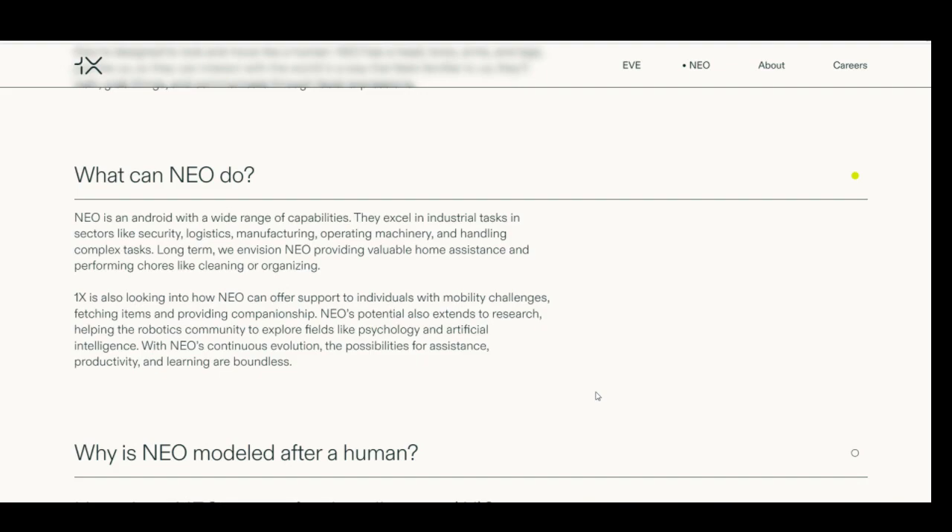What can Neo do? Neo is an android with a wide range of capabilities. They excel in industrial tasks in sectors like security, logistics, manufacturing, operating machinery, and handling complex tasks. Long term, 1X envisions Neo providing valuable home assistance and performing chores like cleaning or organizing. 1X is also looking into how Neo can offer support to individuals with mobility challenges — fetching items and providing companionship. Neo's potential also extends to research, helping explore fields like psychology and artificial intelligence.